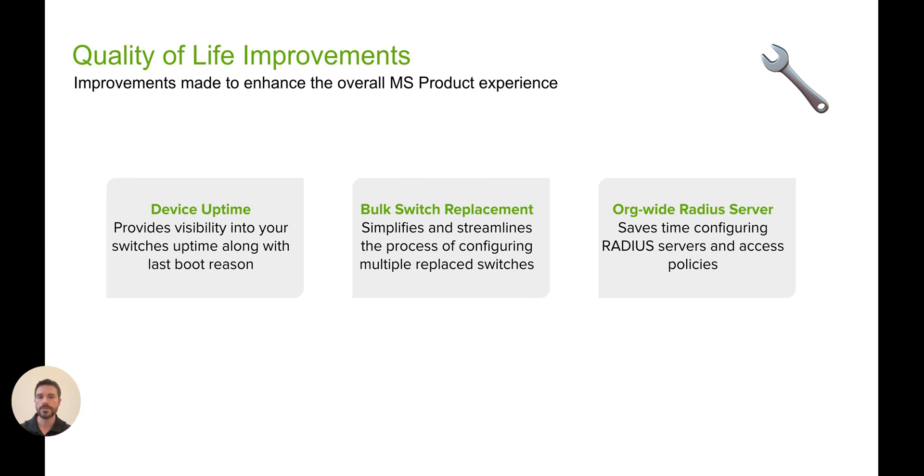Second, we introduced bulk switch replacement into the early access page. This feature leverages the current switch cloning functionality to clone and replace multiple switches at once from your organization's inventory page. Replaced switches can either be placed back into inventory or can be unclaimed from the organization, thus simplifying the whole workflow and allowing for scalability.